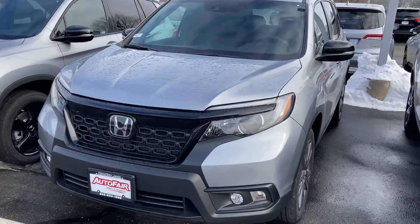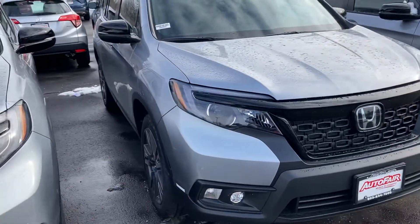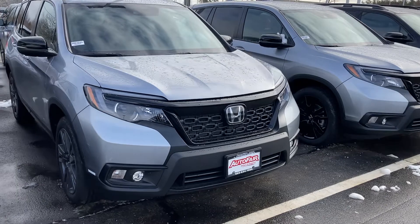Good morning Mr. Randall, this is Sammy at AutoFair Honda and Lisa at our BDC department, asking to make this short video for you for the all-new 2021 Honda Passport EXL. It's a beautiful car and we do have it at the airport lot.